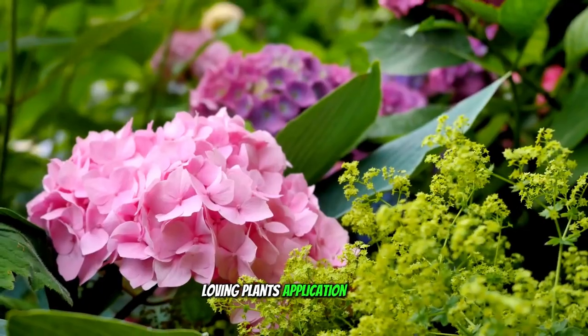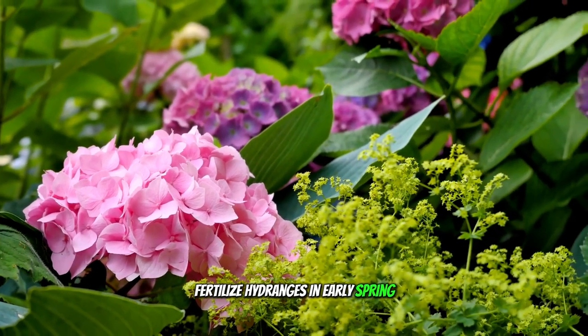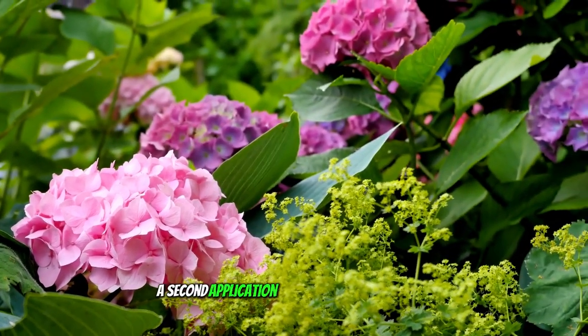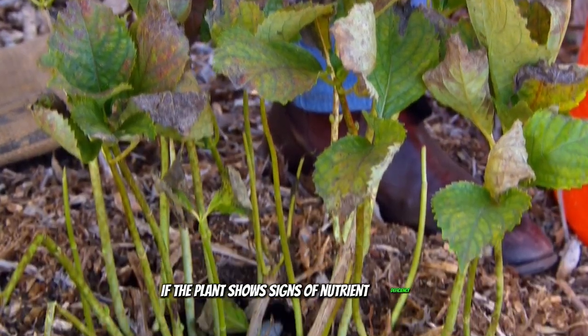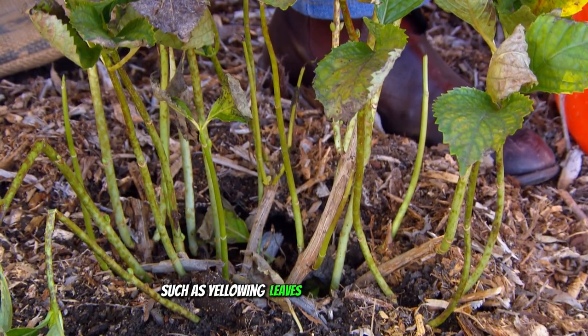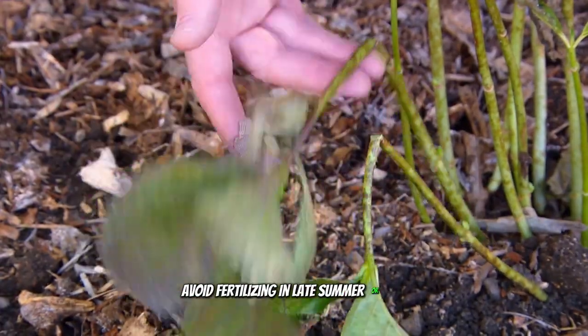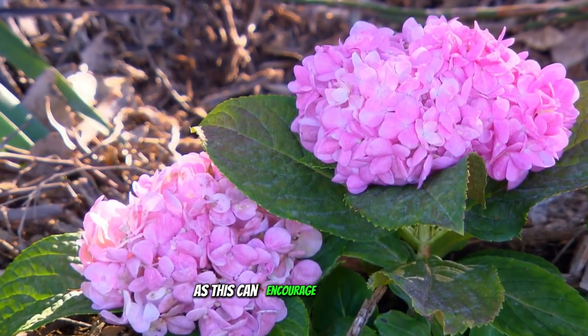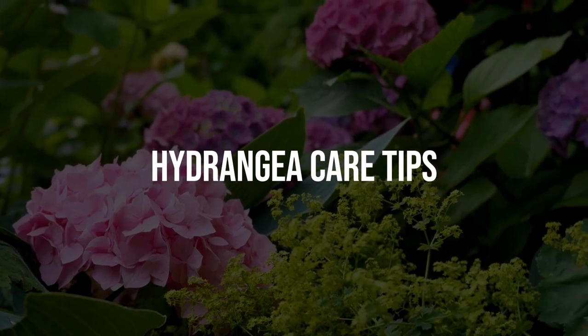Fertilize hydrangeas in early spring as new growth begins. A second application can be made in midsummer if the plant shows signs of nutrient deficiency, such as yellowing leaves or reduced blooming. Avoid fertilizing in late summer or fall, as this can encourage new growth that may not harden off before winter.